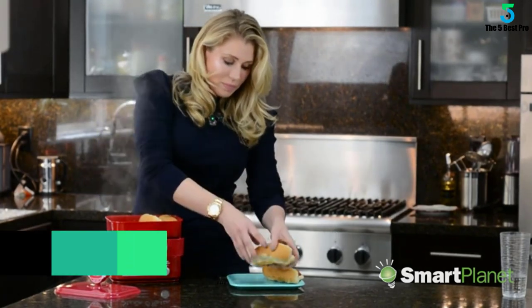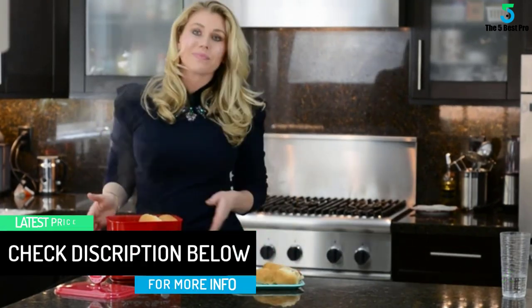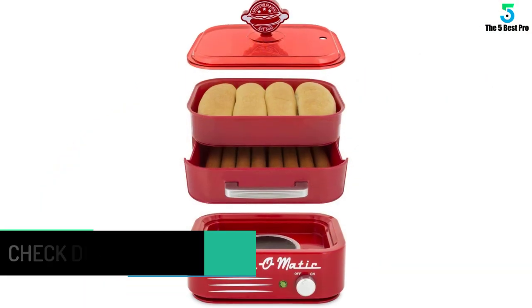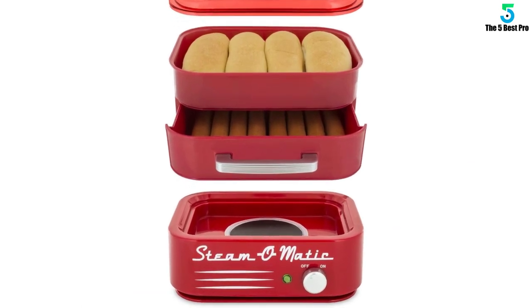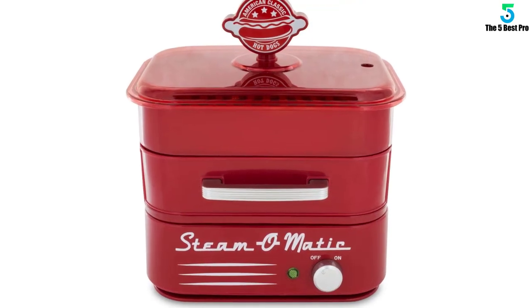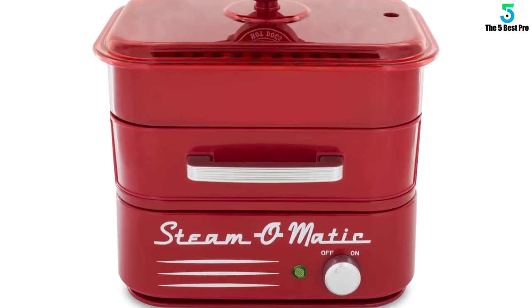A bonus function is the provided steaming tray made of quality material to steam buns and other dishes in no time. Improve your hot dog preparation skills with the recipe booklet filled with easy-to-follow steps. You don't have to spend time searching for the perfect ingredients when you have one at hand to save you time.